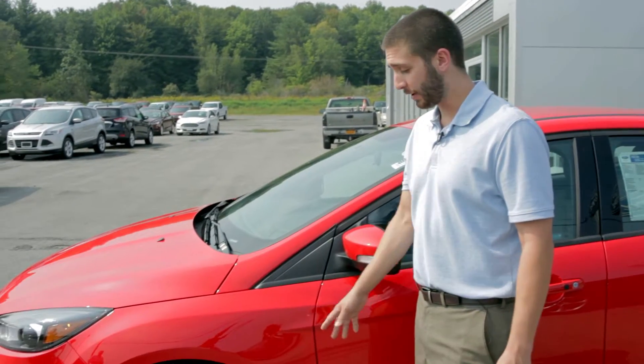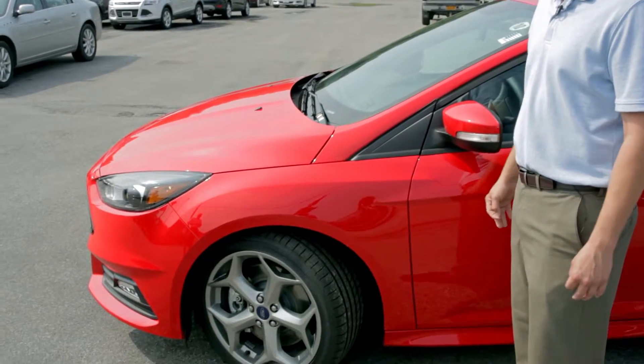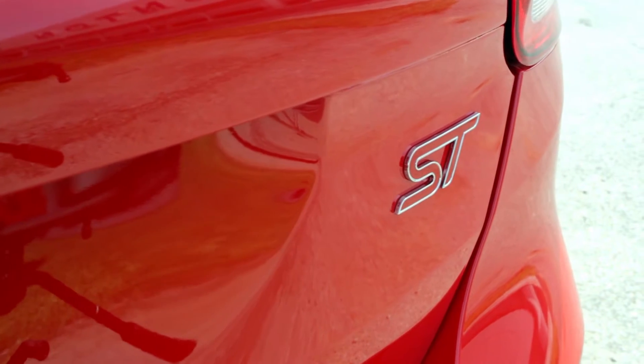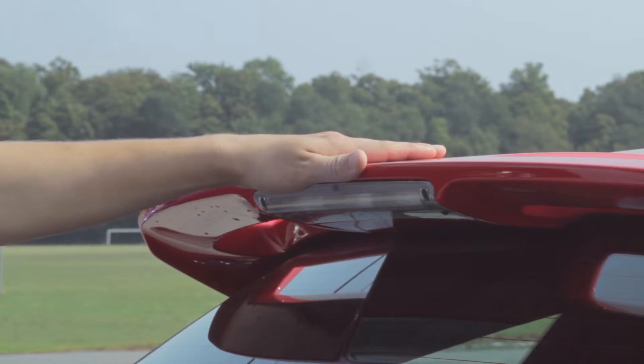With the EcoBoost motor putting out so many numbers, it can concern a person who knows that this car is front-wheel drive, but with torque vectoring and ABS, this car is still gonna handle great in the snow. Along with the ST badging, it's still gonna get that exclusive rear spoiler to keep that back end down.